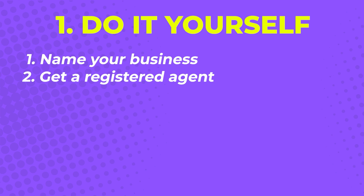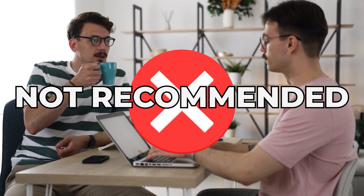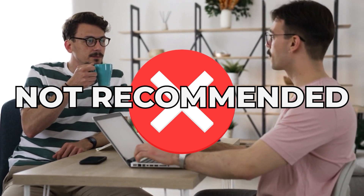Step two: get a registered agent. Tennessee requires LLCs to have a registered agent who will serve as the primary point of contact for anything that has to do with your business. Although it's possible to register your own name or the name of friends and family as an agent, I highly recommend getting a professional.